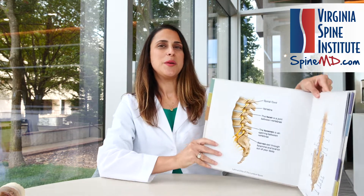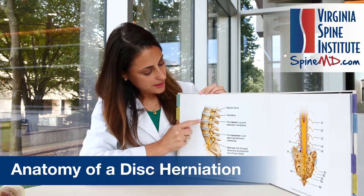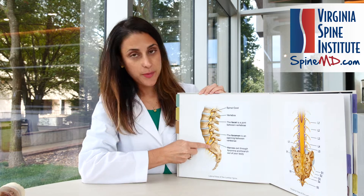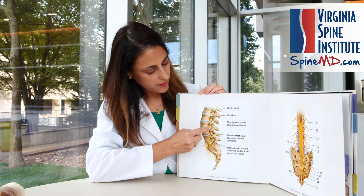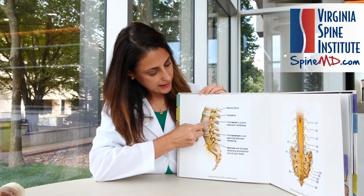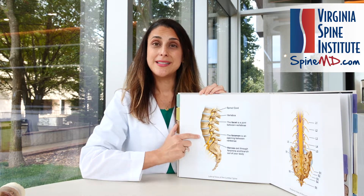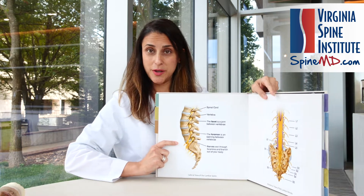Our discussion starts with talking about a disc herniation. Everyone's kind of heard of this, but let's review the anatomy first. The spine is made up of a series of bones and discs that alternate up and down the entire spine. At each level of disc, there is one nerve that comes off this center canal of nerves, branches off through a little space called the foramen, and each nerve travels down into the leg in a different pattern. These patterns are called dermatomes.